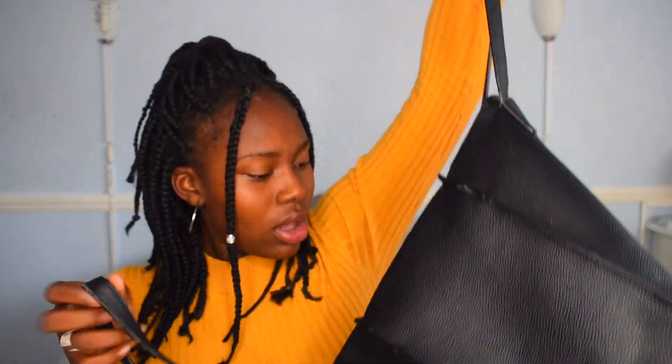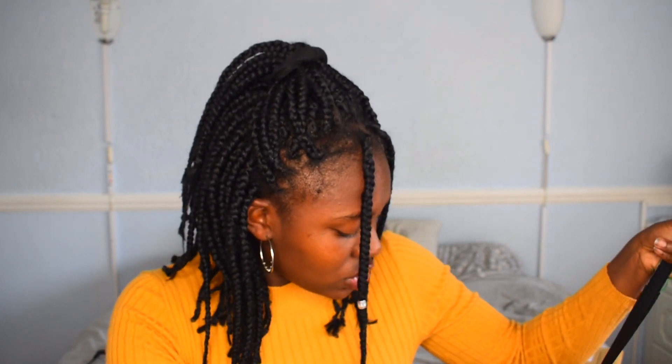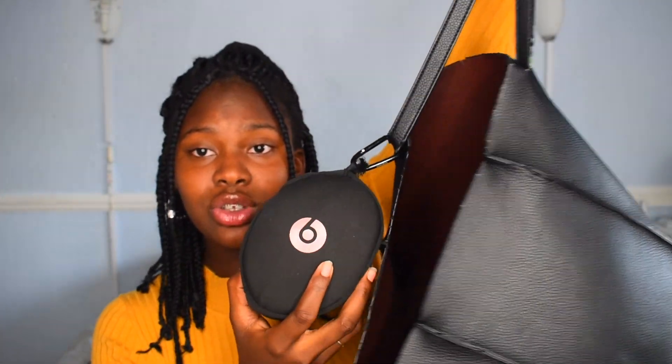My bag is almost empty now. The main thing left is lip gloss — because you always need a good lip gloss. I also have earphones — these are the ones with the iPhone connector for my current phone. I also have my Beats headphones, which are wireless and also have a cord for my laptop.